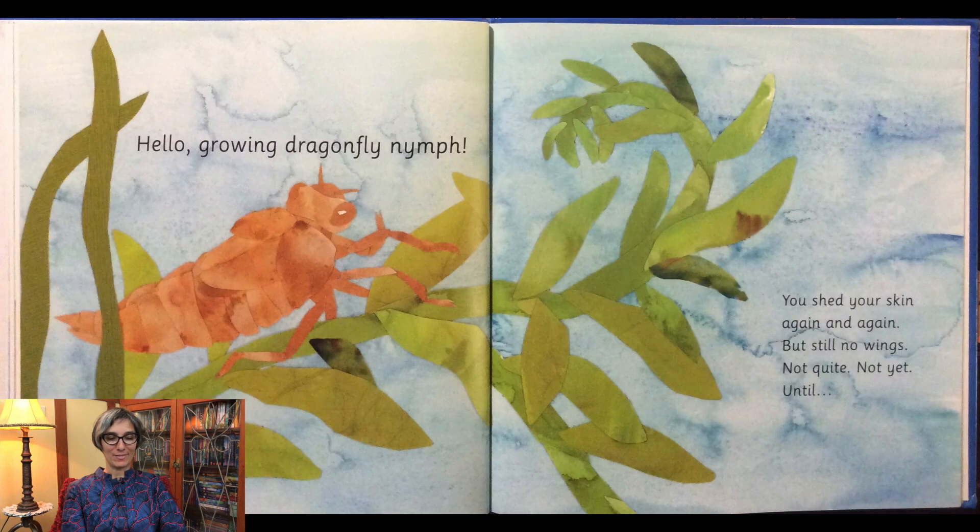Hello growing dragonfly nymph. You shed your skin again and again, but still no wings. Not quite, not yet, until...